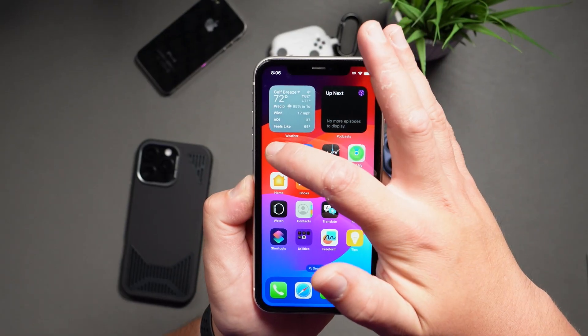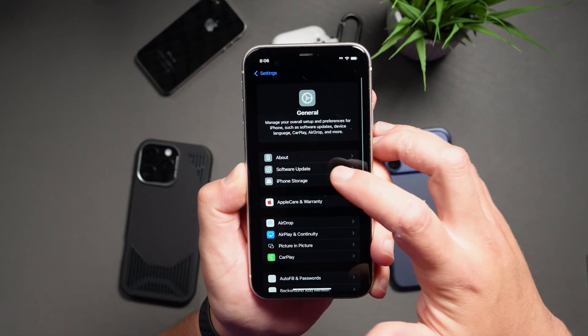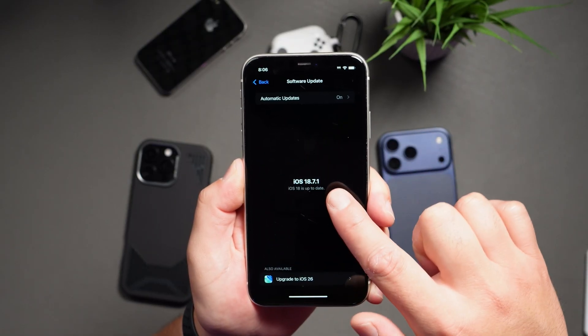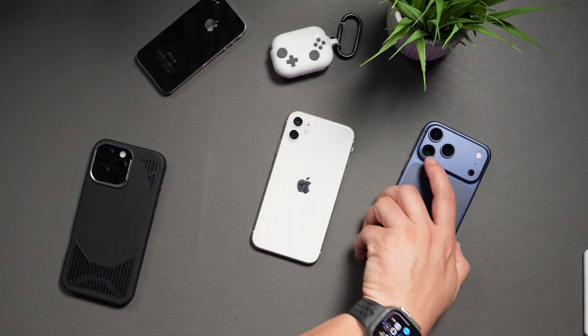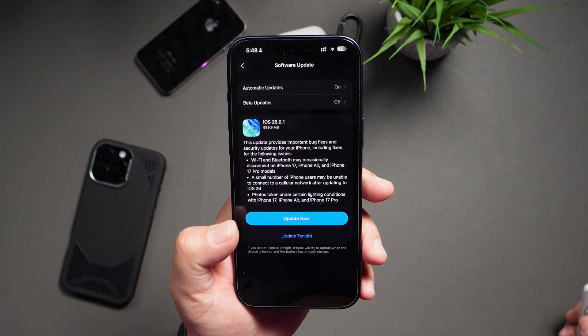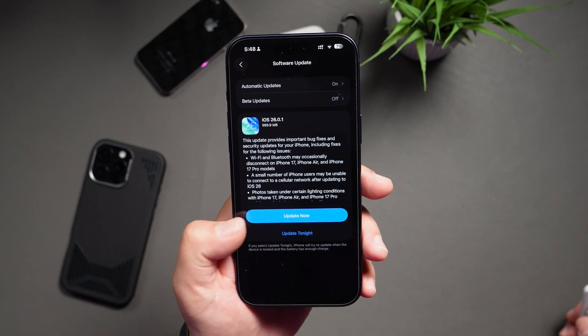Now that we have all that out of the way, let's go ahead and head on to your iPhone. Go into Settings, then General, and then tap on Software Update. If you're still on iOS 18, you'll see the option for iOS 18.7.1. And if you've already made the jump to iOS 26, you'll see the option for iOS 26.0.1. Just tap on Download and Install and follow the prompts, or just tap Update Now, depending on where you're at.